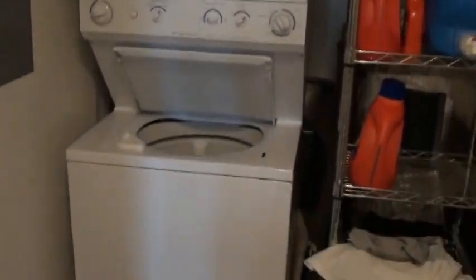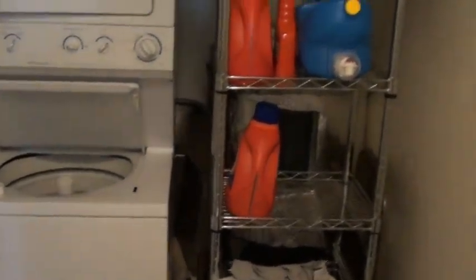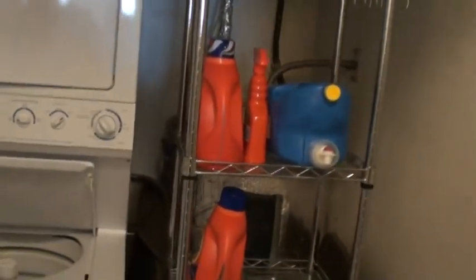On our left here is going to be the laundry room, where you can see it has a full-size stack washer/dryer. Right behind this little shelving unit is going to be the water heater — these units have an electric water heater, so obviously not as great a danger for storing items in there.